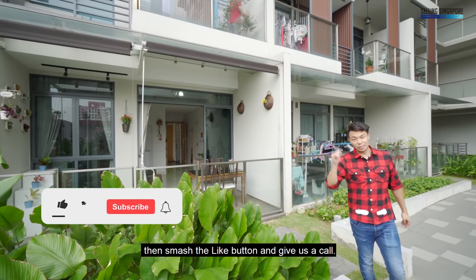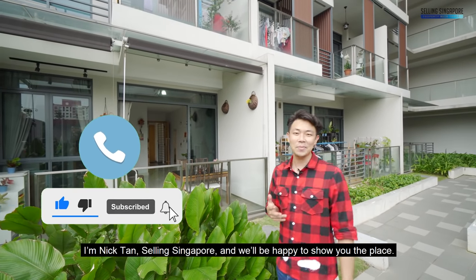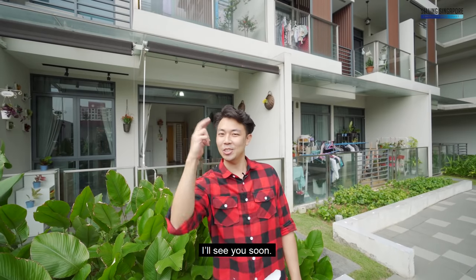If this feels like your next home, smash the like button and give us a call. I'm Nick Khan, standing in Singapore, and we'd be happy to show you the place. I'll see you soon.